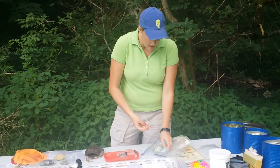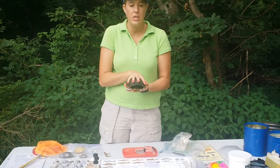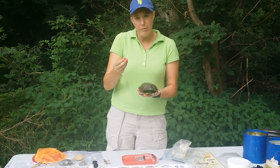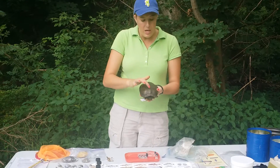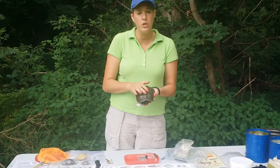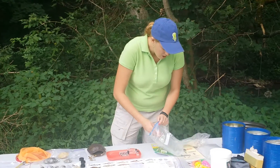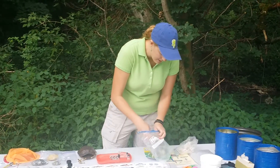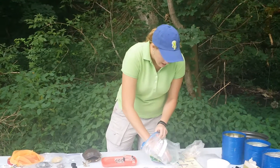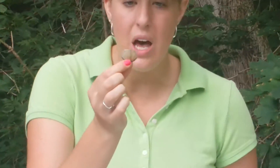Turtles also shed a little bit. As they grow, they continue to grow in the shell that they were born in. That shell will flake off, and the parts in the shape of a square or circle are called scoots. Those scoots shed off as the turtle gets bigger and they look just like this — this is what came off one of the tops of the turtle.